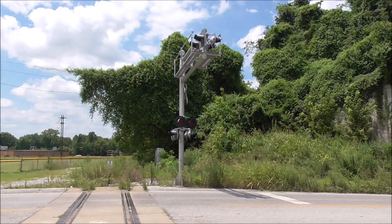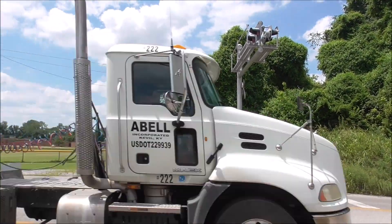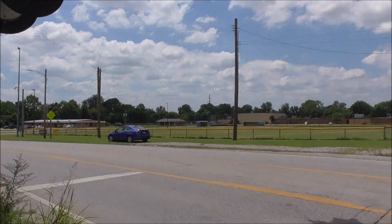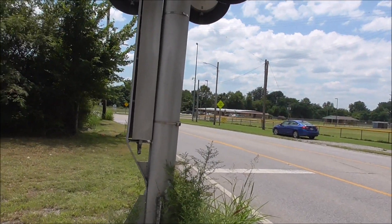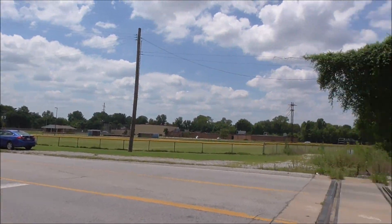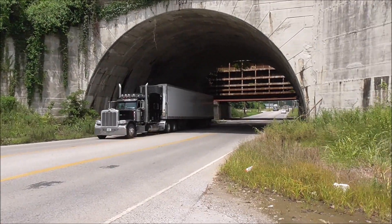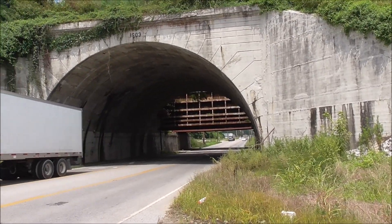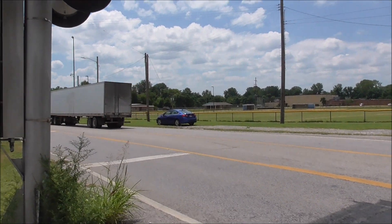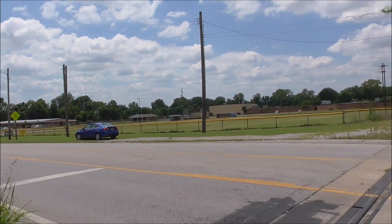One reason I wanted to do a tour of this crossing specifically is that this is the southernmost signaled crossing in the state of Illinois. There are a few passive crossings along a separate spur that goes down that way, but none of them are signaled, and there are no active crossings south of here in Illinois — all of them are to the north.